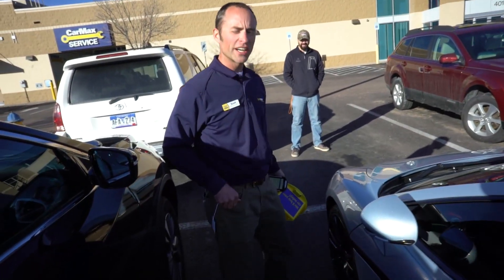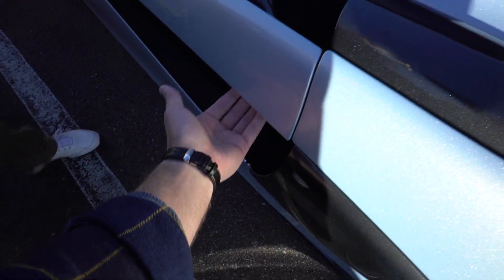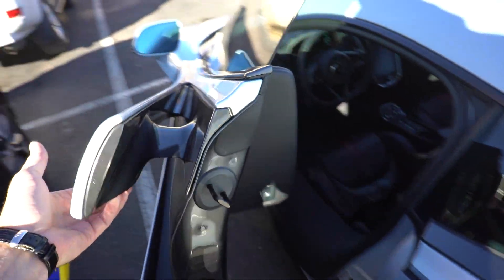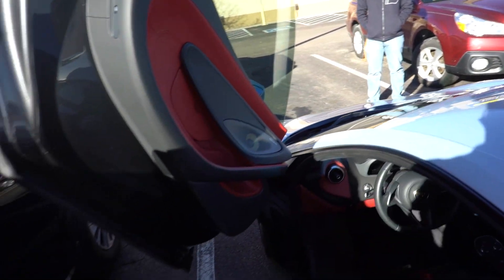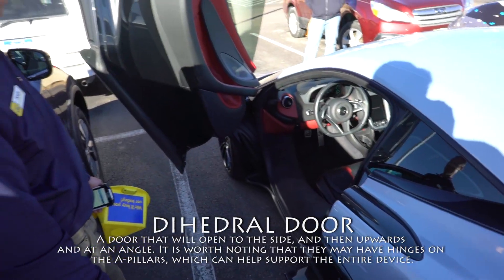I'm going to start by asking you how to get into this car. So there's actually a handle underneath — you pull up a little bit, the window opens, and then it basically opens almost straight up. I think they're called dihedral doors. A little different, but they're very cool looking.